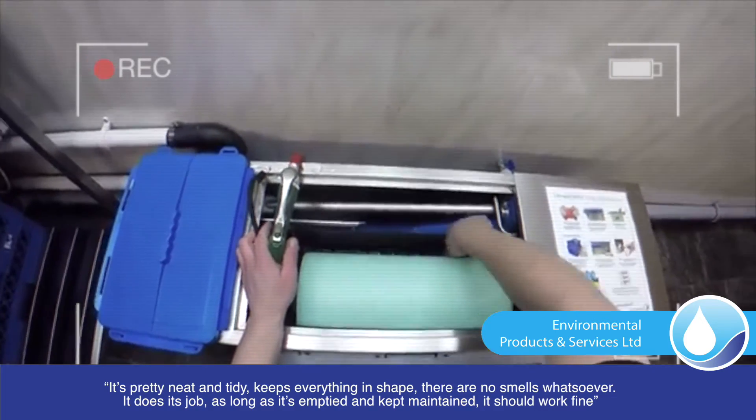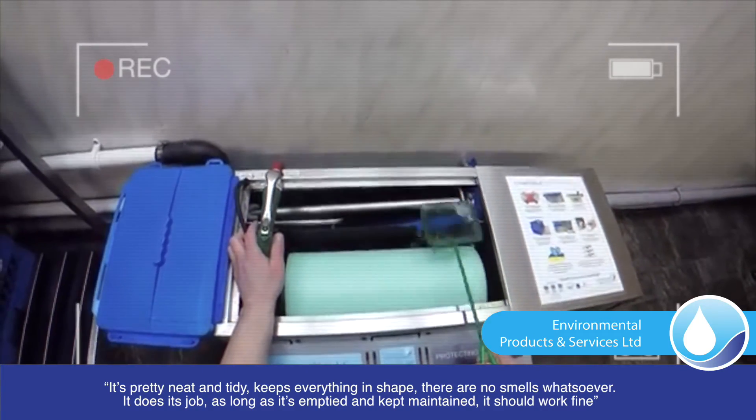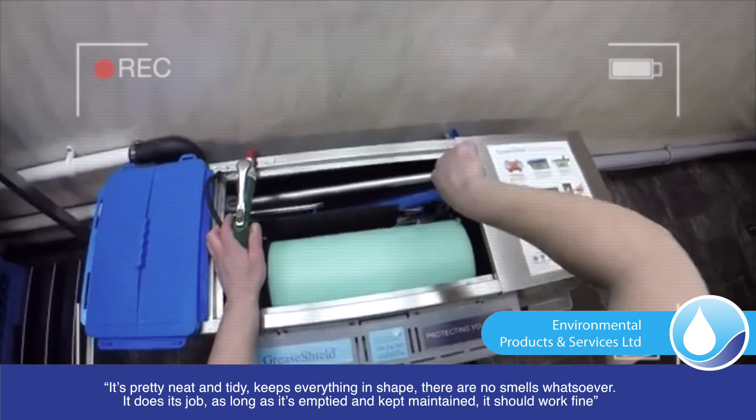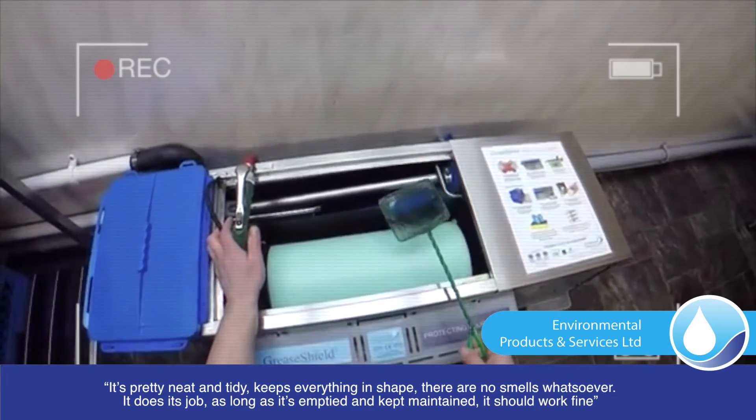It's fairly neat and tidy, keeps everything in shape, there's no smells whatsoever, it just does its job. As long as it's emptied and kept maintained, it should work fine. Fully recommend it — it's worked for us from word go, it has done everything it was meant to do and we have no qualms about it, it's very, very good.